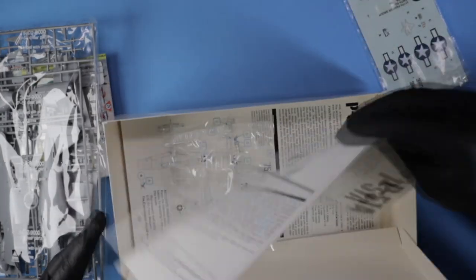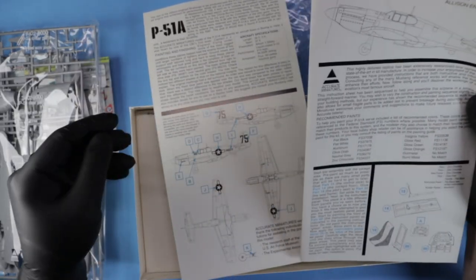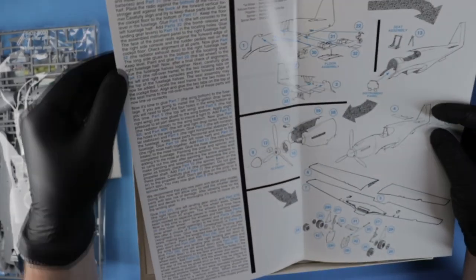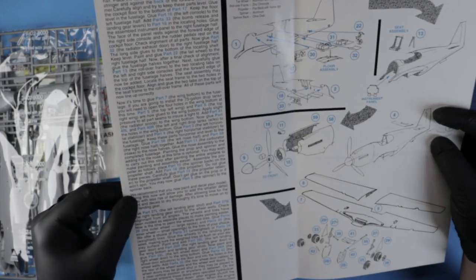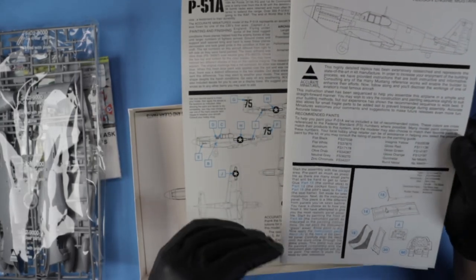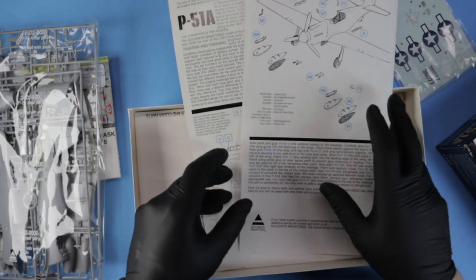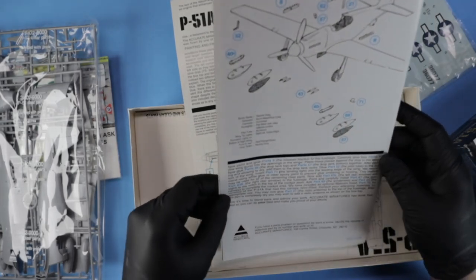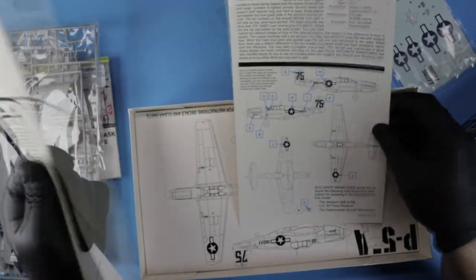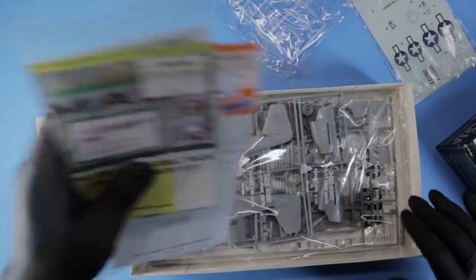And here are the instruction sheets. Now, one thing about Accurate Miniatures I will tell you all if you get one and haven't built one: the way they do their instructions is they're written out on the side. You need to read this — don't just go by the pictures. You need to read what's written out on the side, otherwise something can go wrong. Just doing the pictures doesn't really work. The P-51A — the only related variant for this would have been the A-36 Apache, which we also have from Accurate Miniatures. That would be a fun build too, but we're going to get this one built up for Terry.